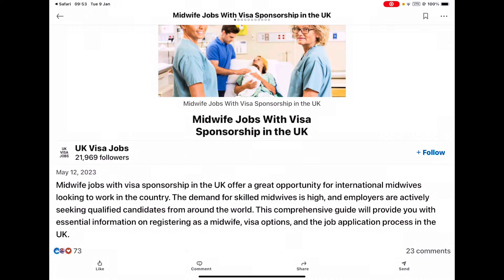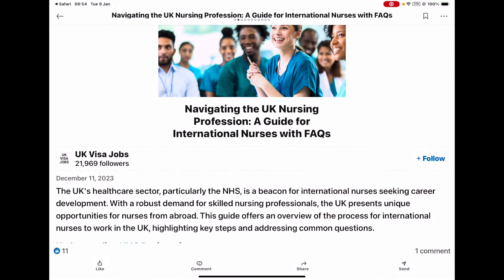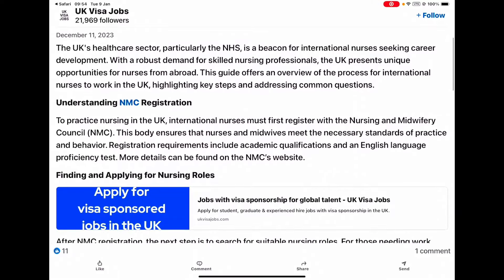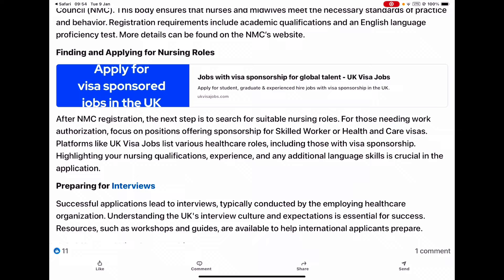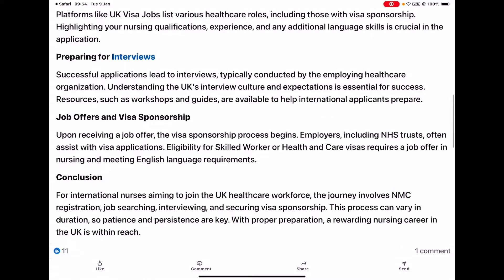Coming back up to the top and swiping from right to left on the screen, it takes you to the next page which is 'Navigating the UK Nursing Profession' — a guide for international nurses with frequently asked questions — and it goes through everything for you. There it is, the big button: apply for visa sponsorship jobs in the UK. This is a legitimate site where you can find jobs, apply, and get your visa sponsorship. It even has information on preparing for interviews and everything that you need to know.